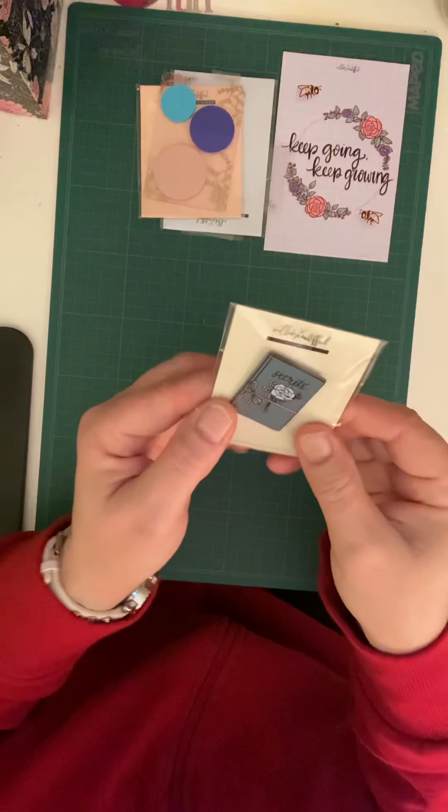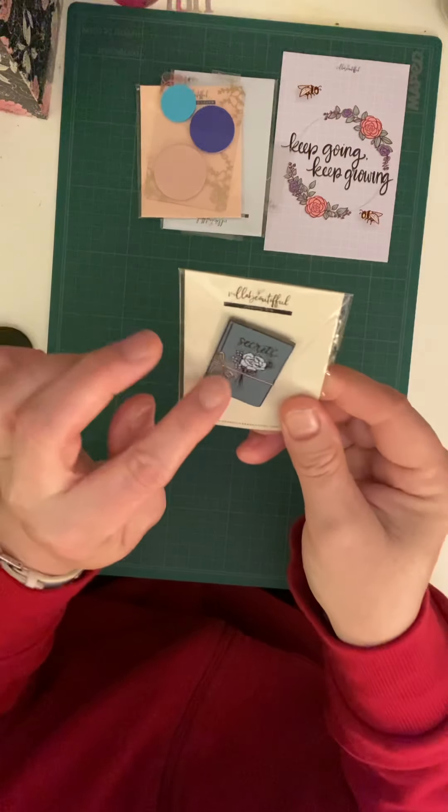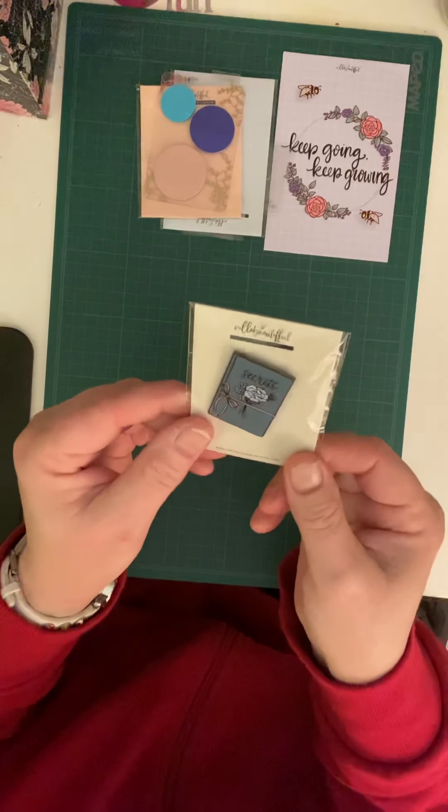Then she's included this beautiful pin which says 'secrets' and it has a pin back so it can be put on your purse or your planner bag.